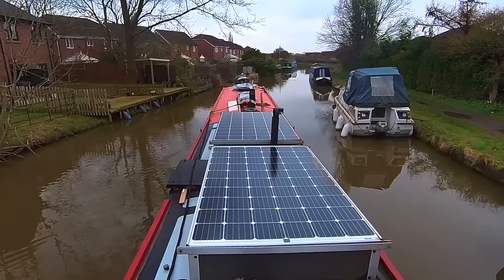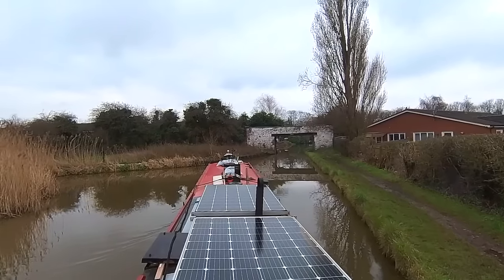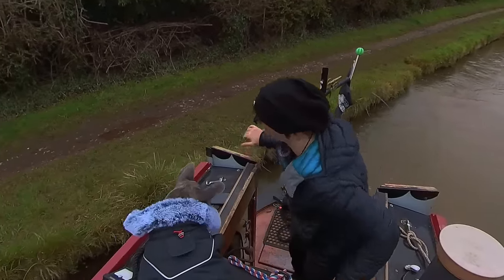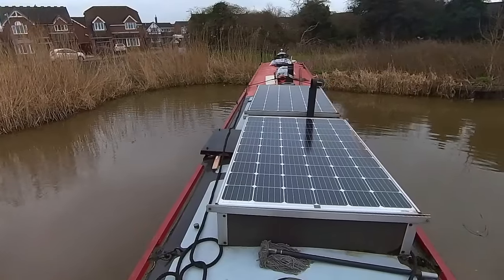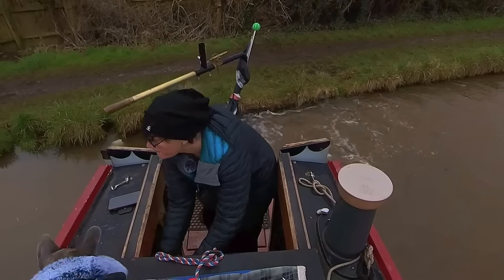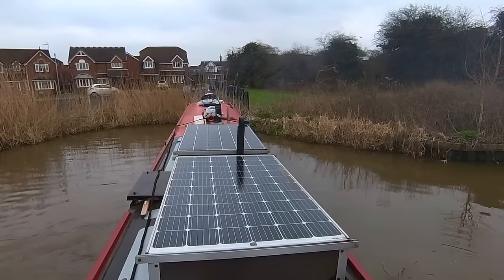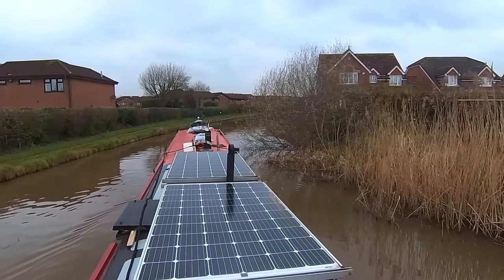We're just going now to the winding hole, which is just up here, and then turning round and coming back. The joys of boating! That was a right bit of a faff, but we've made it! It's bloody freezing today!